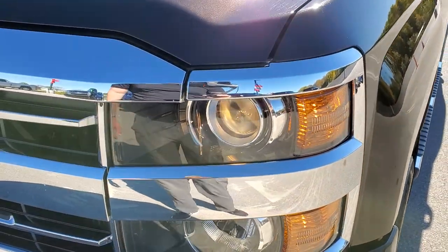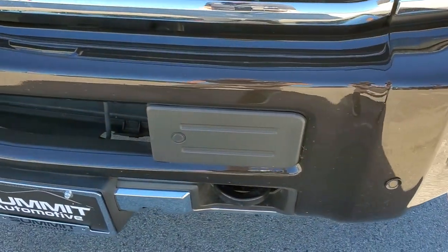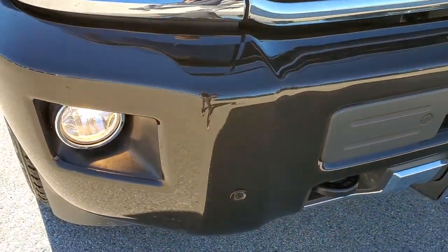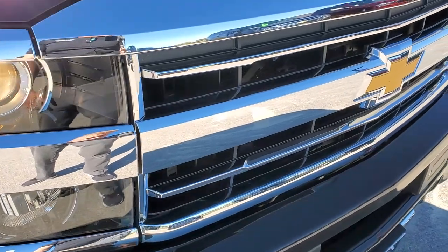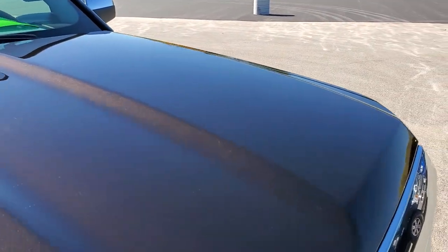This one comes with the projector lamp headlamps, the factory fog lights, and front bumper parking sensors. The front bumper is in nice shape — I didn't see any major dents or dings on it. You do get the chrome-trimmed grille, and the hood is in excellent shape as well.